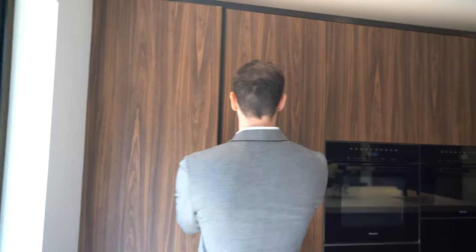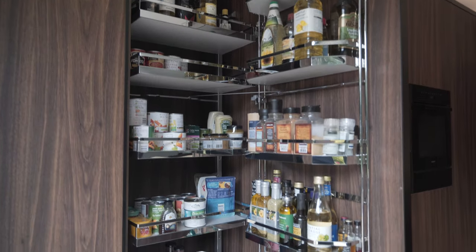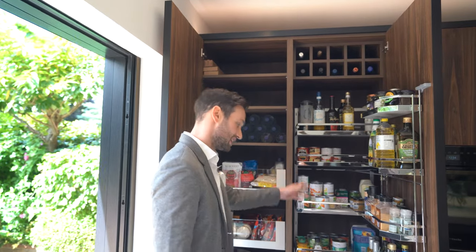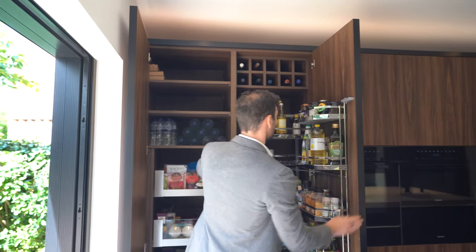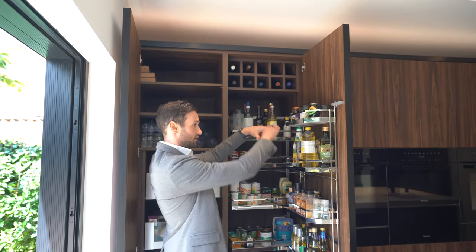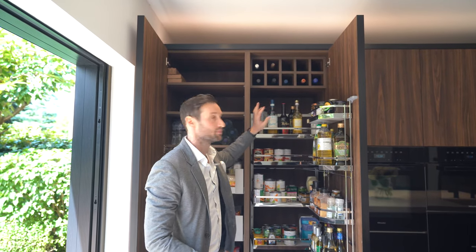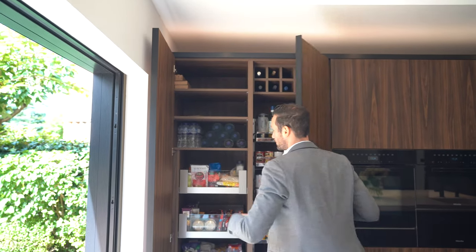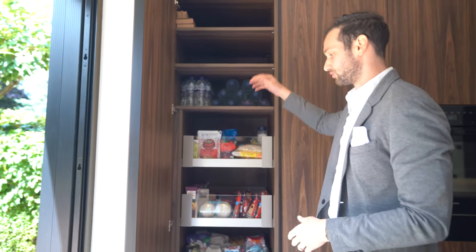The last part I want to show you is even more storage — another pantry setup, fairly usual for us. You have your tandem larder, which basically means that there's spice racks on the back of the door — oils, spices, tinned goods — and the whole rack sort of pulls out as the door comes open. We've also gone for a bespoke wine racking unit above for things like reds that don't need refrigeration. On the other side, we've got another single larder with glass fronted drawers, lots of space, and shelving above.